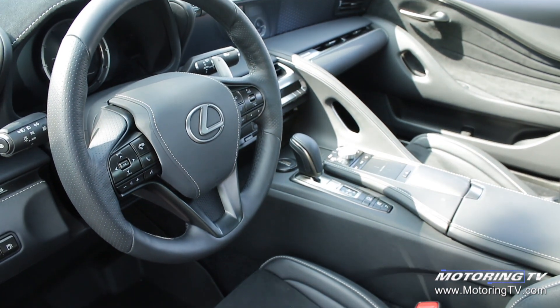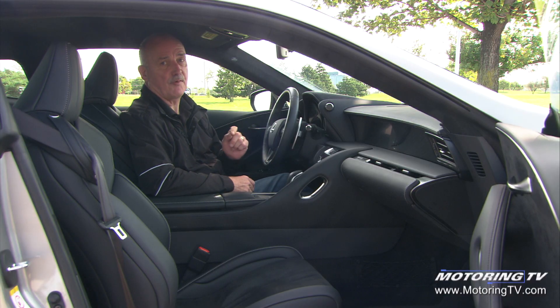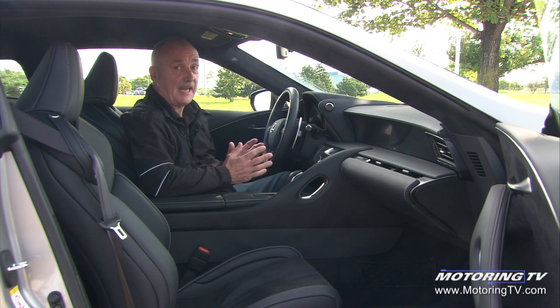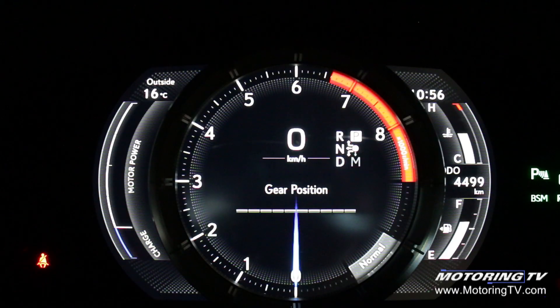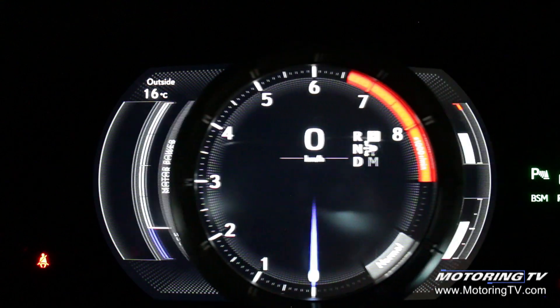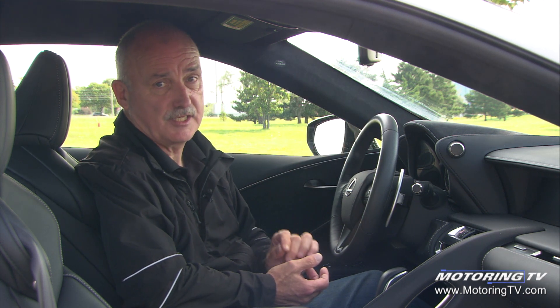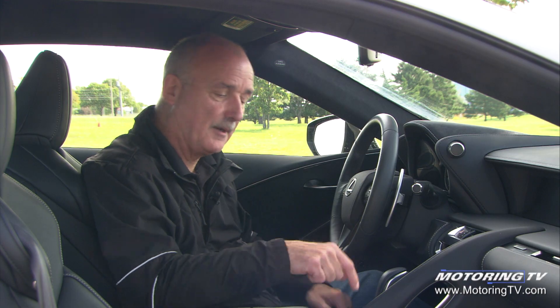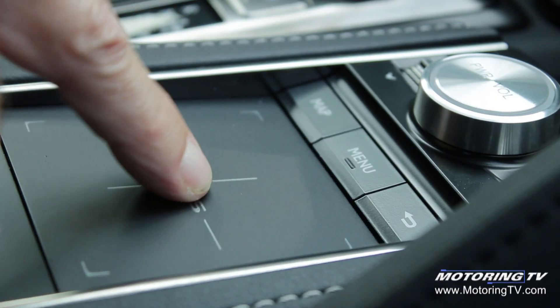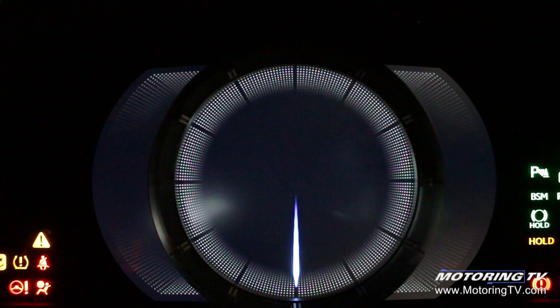The cabin of this LC is to die for — very nice materials, comfortable seats, a great driving position, and of course all of the kit you expect in a high-end sports car. There are however two things worthy of note: first, the instrumentation is reconfigurable — unlike most, the entire center pod moves to the right to show you what the hybrid system is doing.